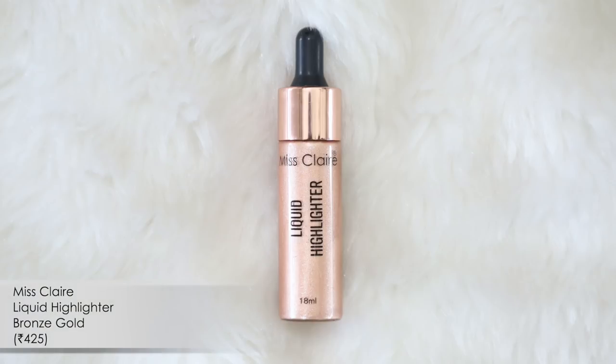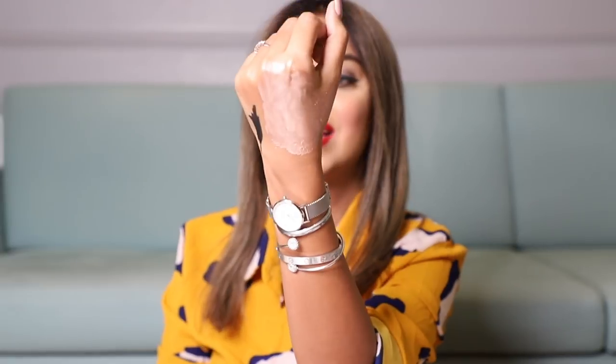The next product is a liquid highlighter from Miss Claire — a perfect example of great quality at an affordable price. It has so much beam; you honestly need sunglasses. Less is more with this one. Two tips: first, apply it before your foundation all over your face, or mix it with your foundation, for a glow-from-within look. Second, take a tiny bit to highlight the high points of your face and then go over it with a powder highlighter for a natural, gleaming finish.